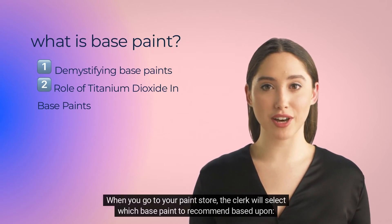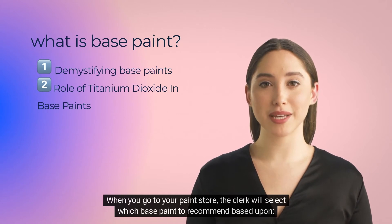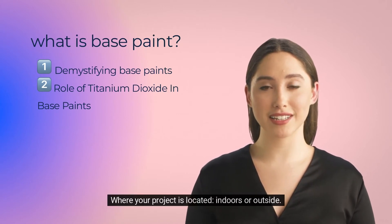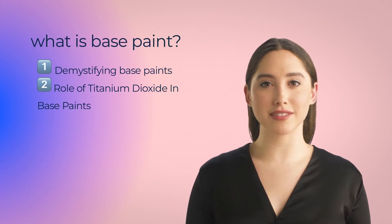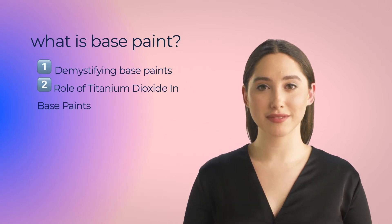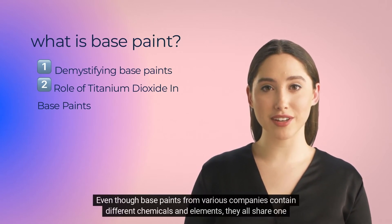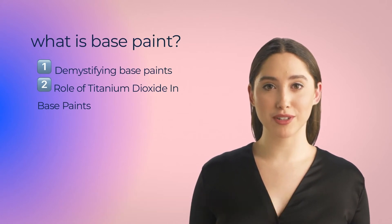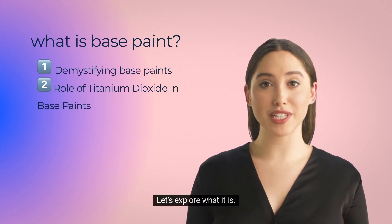When you go to your paint store, the clerk will select which base paint to recommend based upon: the color you want, where your project is located (indoors or outside), your budget, and your expectations such as durability, cleaning, water resistance, etc. Even though base paints from various companies contain different chemicals and elements, they all share one crucial chemical — let's explore what it is.